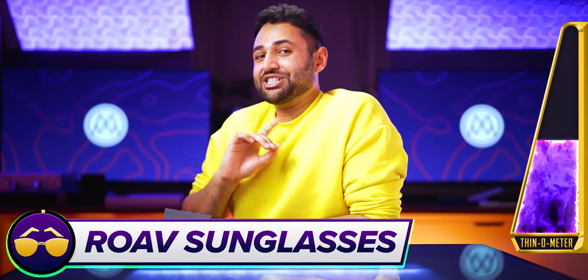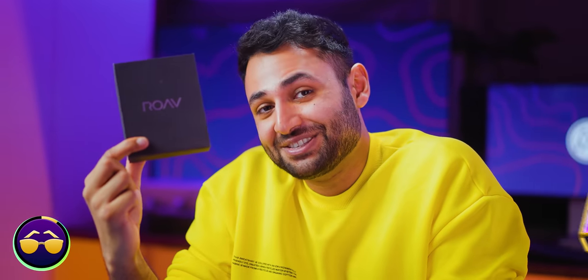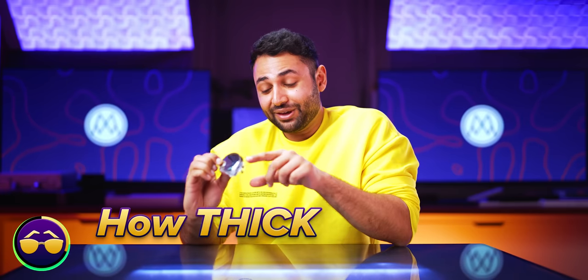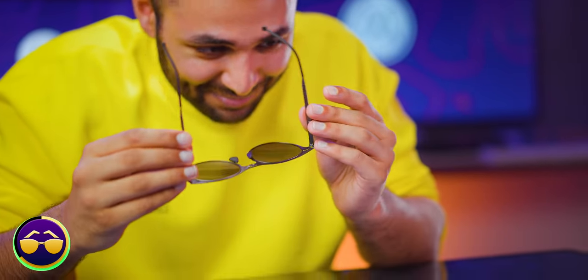Coming in at 0.9 centimeters thick, these are the Rove sunglasses. Slightly cheap packaging, but we'll look past it. I need to stress this — 0.9 centimeters is how thick they are when folded. If I unfold them — one, two, three, four, five, six, seven — this is so thin. I feel like I could slice something with it. Just for science. No way — didn't think I'd be doing this today.